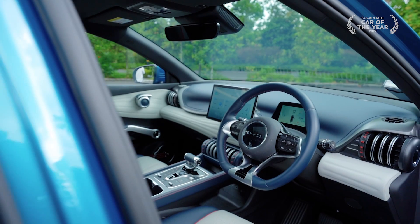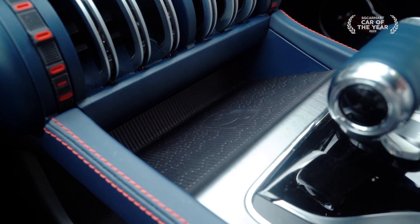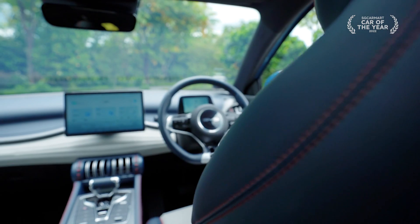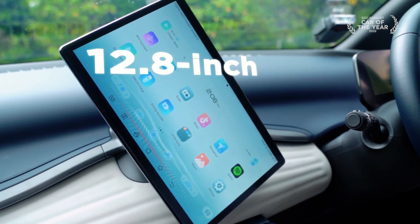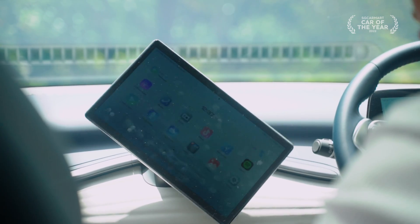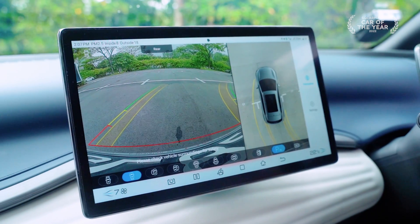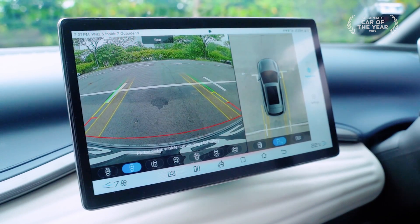The Ato 3's interior is not only unique but practical too. Apart from the central compartment, you also have a storage space below the centre console complete with USB ports. One of the biggest highlights inside is its 12.8-inch intelligent rotating infotainment display. It runs on Android OS and you can select between landscape or portrait orientation, with a high-definition display that's particularly useful for its 360-degree parking camera.